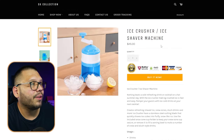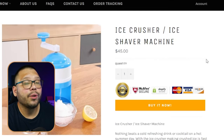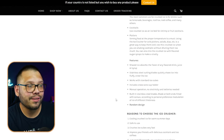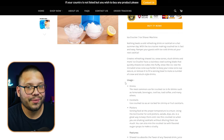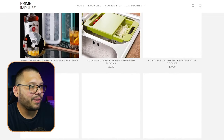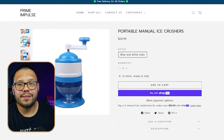Checking out a competitor — SK Collection's Ice Crush Shaver Machine — it's running for $45. The website is pretty simple. Looking at another one, Prime Impulse, it's also a basic dropshipping store. If you can take some of those color schemes and make them more fun or more relevant to the product, you have a better chance of making a sale by building trust with your customers. Importing to your store is as easy as clicking 'import draft,' making adjustments to the title, description, variations, and pricing from the same screen, and then going live within minutes.